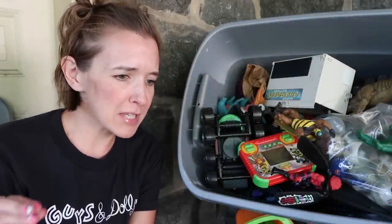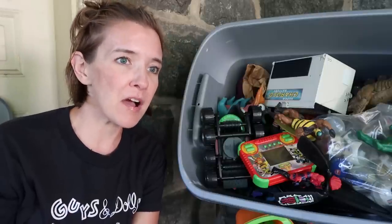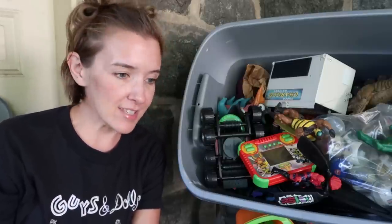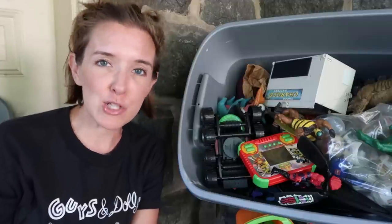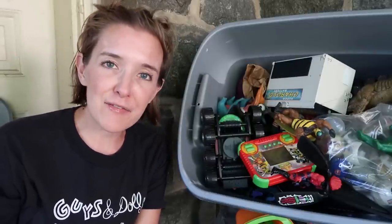A tote of toys from looks like the 1980s and 1990s, freshly picked from an attic. What is inside? Do we have a treasure trove of maybe some rare retro toys? A tote of nostalgia — let's dig in and find out.